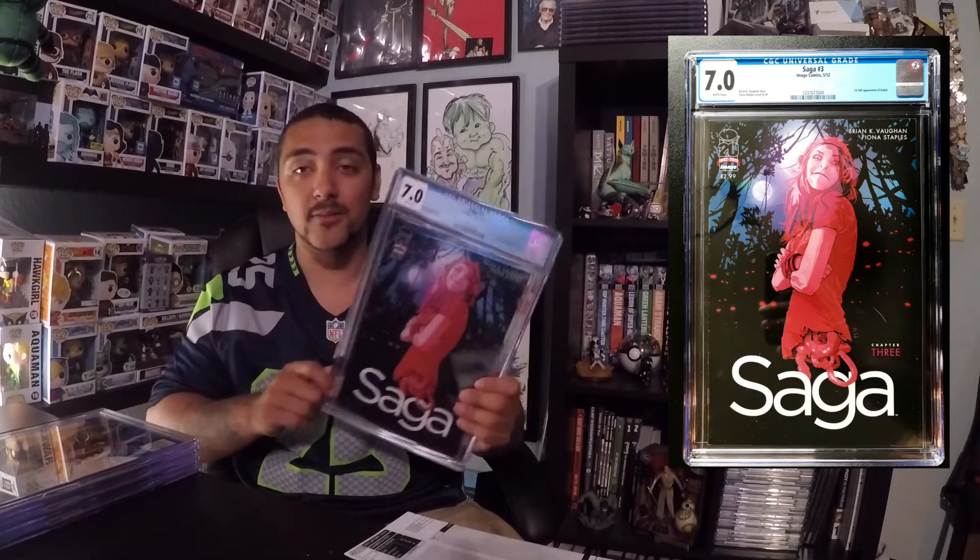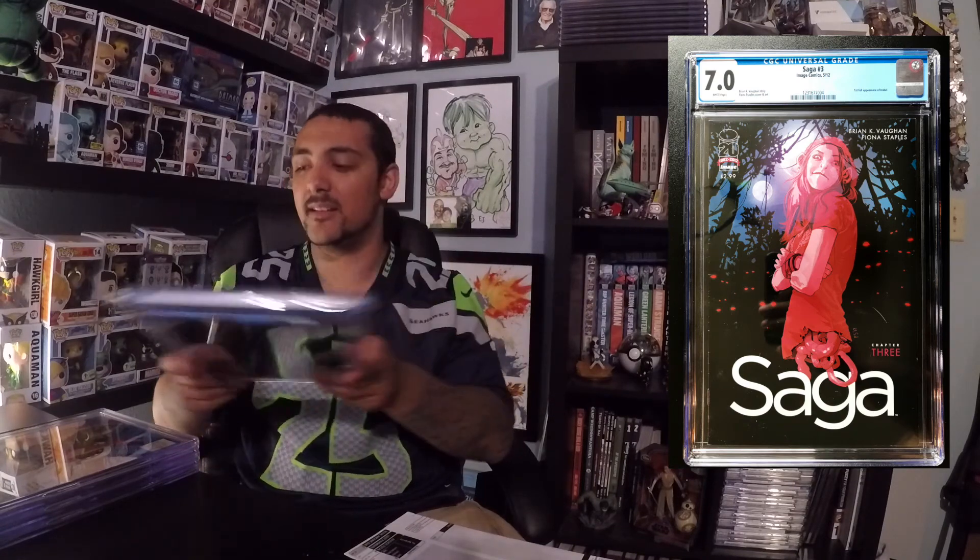Second book coming up is X-Men Gold #1. I'm sure you guys remember the X-Men Gold controversy that we all talked about. This is kind of like a collector's item just because it has so much controversy, and it's gained some level of collectability just because of the recall. It came back a 9.6 — pretty decent condition. I was hoping for a 9.8, but I'm not picky.